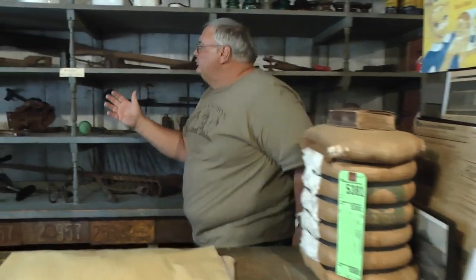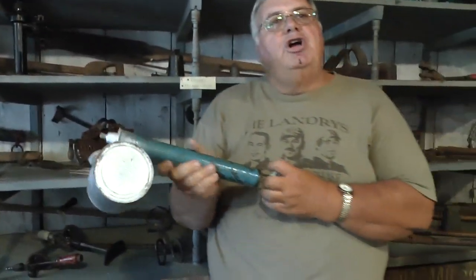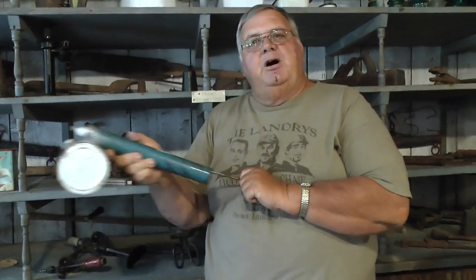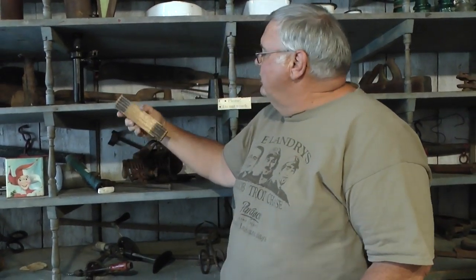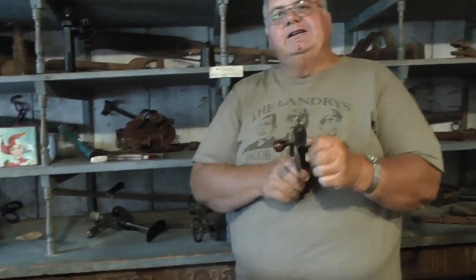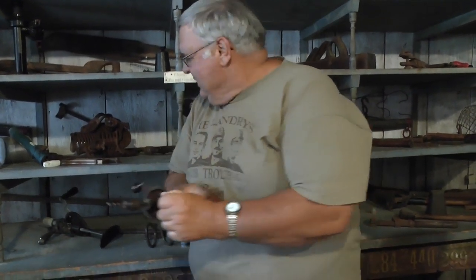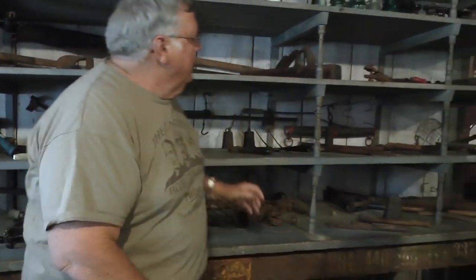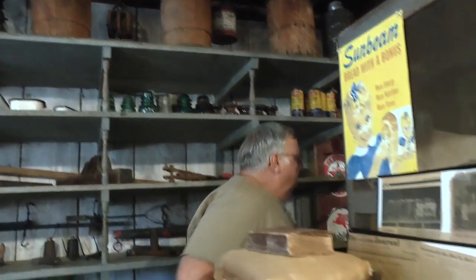Back here we have some of the old tools. We have the old Model A jack, and one of the handiest items back then was the old flip pump — there was no such thing as aerosol cans. Of course the folding ruler — you don't hardly see that anymore either. I like to tell the kids this is the first cordless drill that you never had to recharge the battery. We have the old block planter, the old lancets, the barrels and stuff that nails came in.